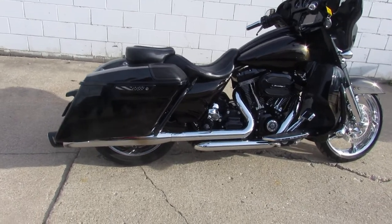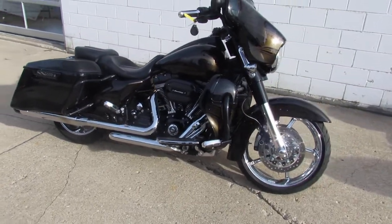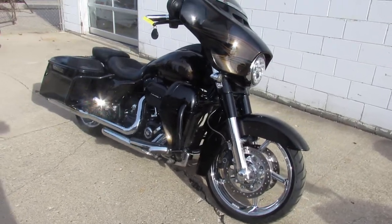This bike only has 17,746 miles. It sold new for $38,000 and books at $27,500.